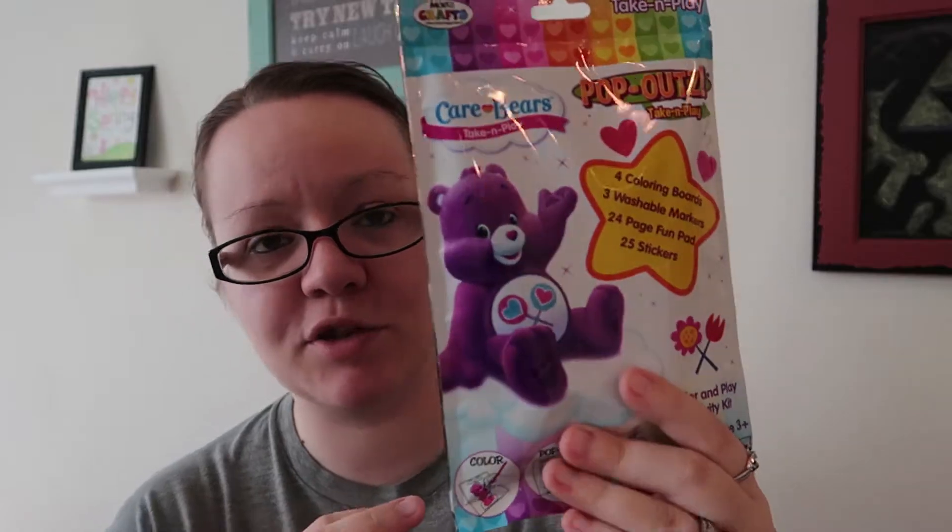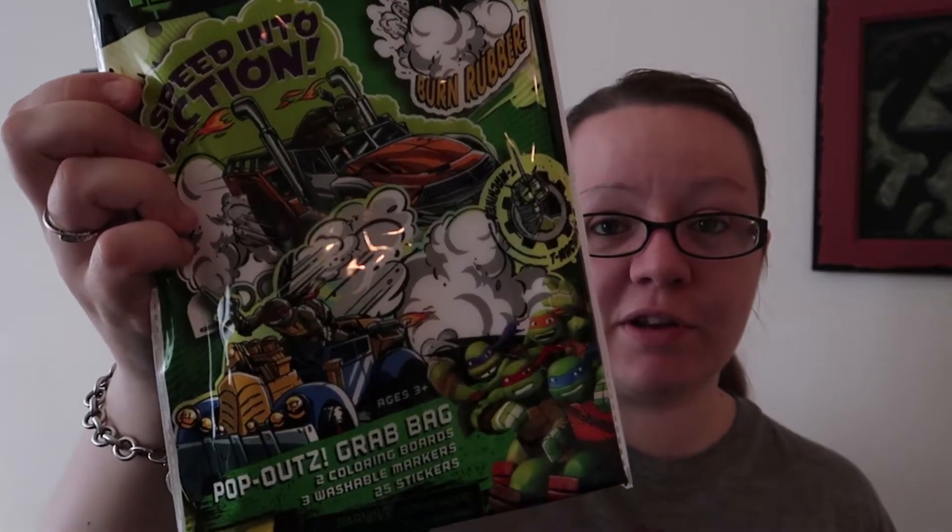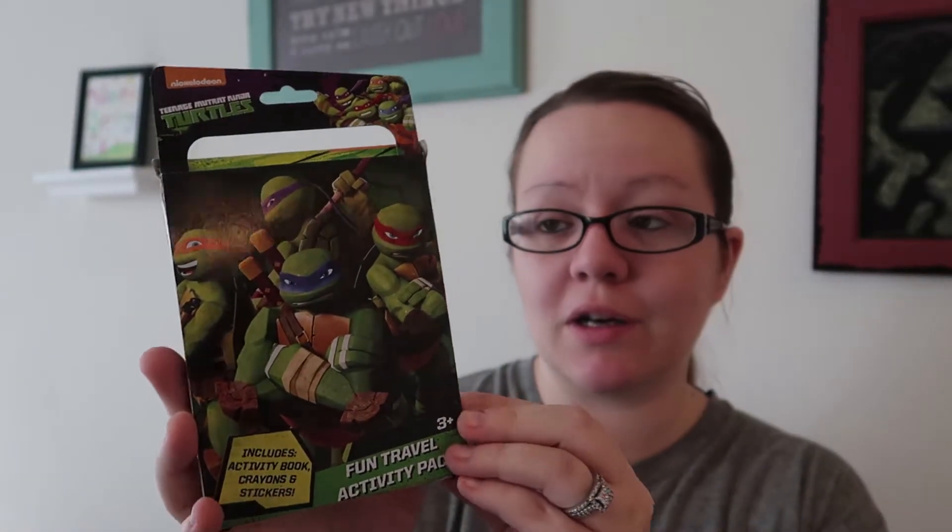This is a Care Bears pop-outs take-and-play — it's got four coloring boards, three markers, a 24-page fun pad, and 25 stickers. This is a PlaySchool dry erase board, a take-and-go, so it's small and you can keep it in the car. I thought this would be cute for one of the nephews who is just now getting into drawing and coloring. This is a Ninja Turtles pop-outs grab bag — similar to that Care Bears one — two coloring boards, three washable markers, and 25 stickers. Another fun Ninja Turtles travel activity pack that I've seen at the dollar store too — it's just got paper and crayons and stickers. And sticking to the Ninja Turtles theme, I got this large foil coloring sheet with markers.